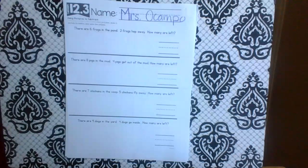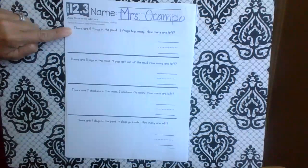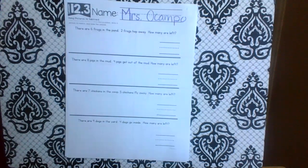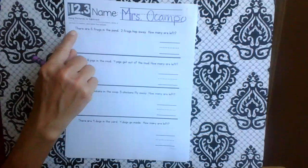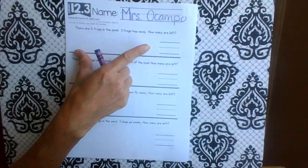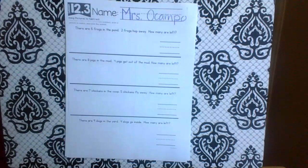You ready? So the directions say: listen to the subtraction problem, draw a picture to match, and then write the answer. I love that because sometimes grownups forget to draw the picture and then they have no idea what to do — I think that's why it's so scary. Just like the other day, whenever I say a number, I want you to say stop, and then we'll all stop and circle the number. When we're done, we'll think about the picture.